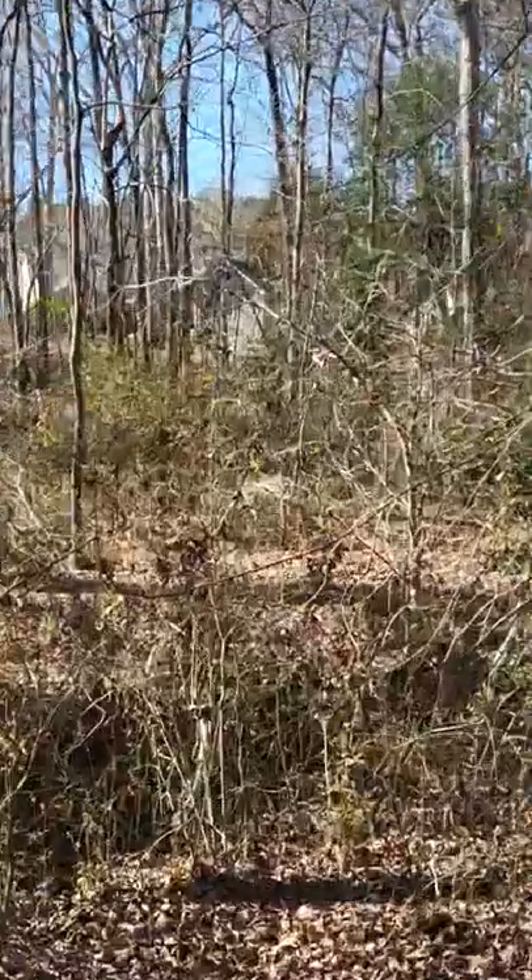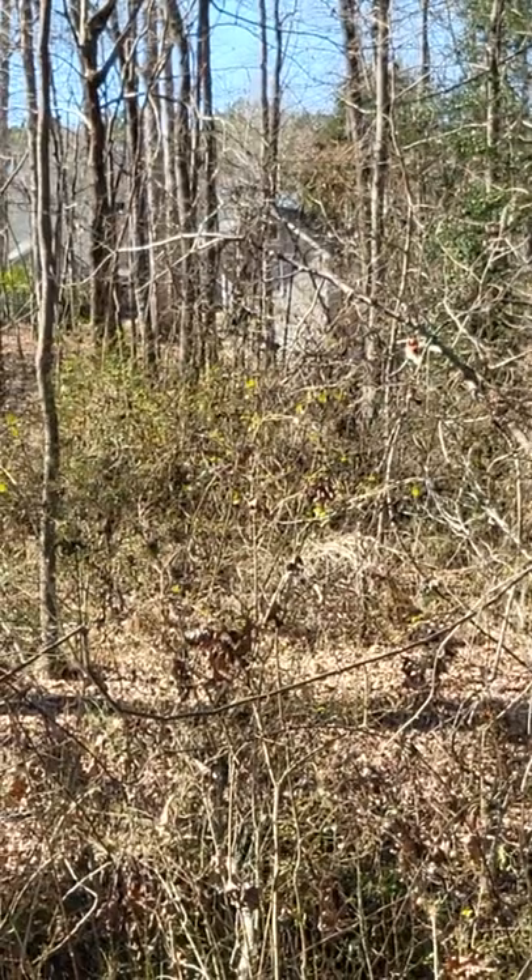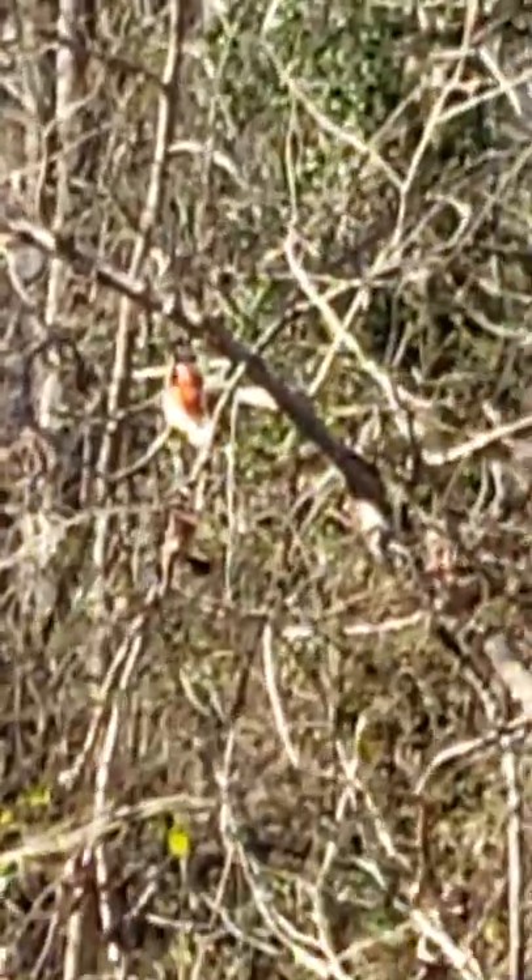Is that a red bird? Yeah, look — look right there. There's a red bird. Zoom in a little more. See him? That is a red bird right there. There he is. How cool is that? A little red bird.